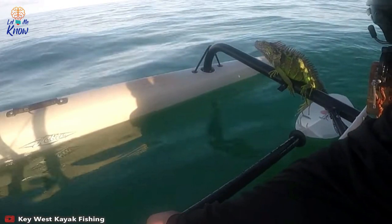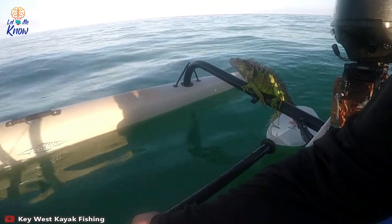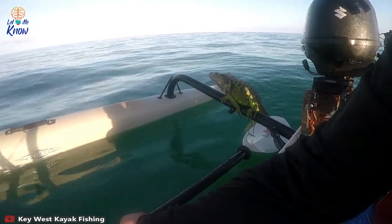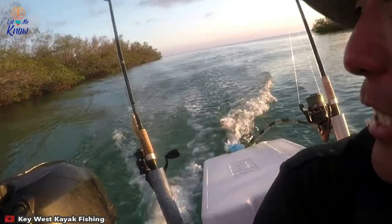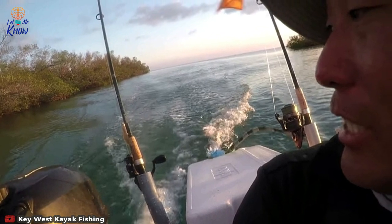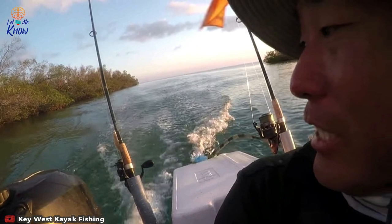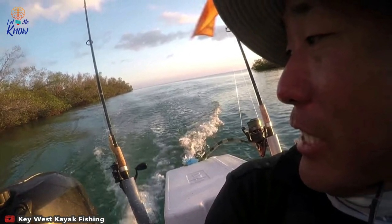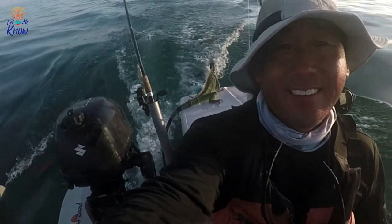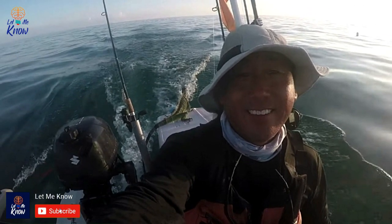With his good deed for the day done, the fisherman continues on his journey — but why was the lizard at sea? "I've seen plenty swimming around the islands, but never one that far out," Steve said. "Most likely because of the king tides that are occurring, it got caught in one of the swift outgoing tides and got pushed out to sea. It was close to four miles from land." He believes he saved the iguana's life, as the current that far out would most likely have pushed it east with very little chance of coming back inshore. "But you never know," Steve concluded. "It could be its normal daily swim back and forth between Cuba and the US."